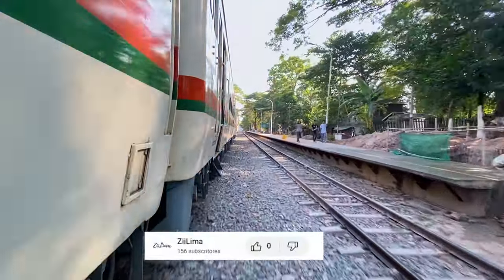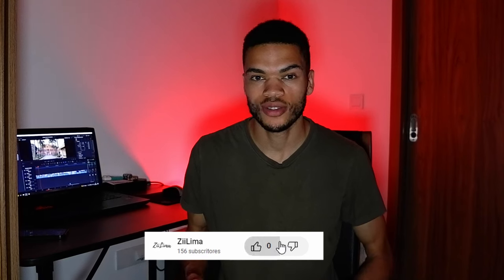Just a friendly reminder — below this video is a button. Make sure to use it to like this video.